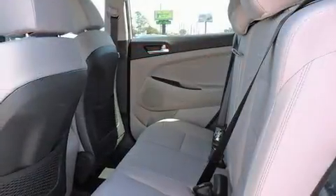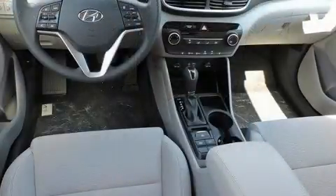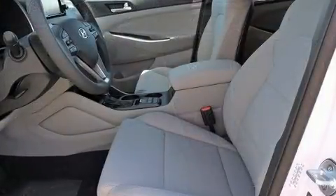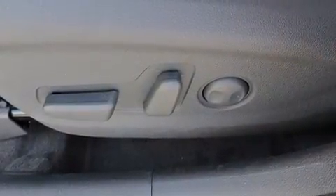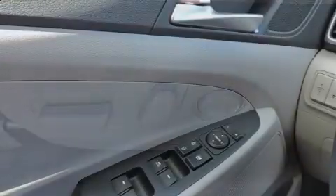Hyundai prioritized comfort and style by including a rear window wiper, adjustable headrests in all seating positions, an outside temperature display, heated seats, heated door mirrors, blind spot sensor, and more. Audio features include an AM/FM radio, steering wheel mounted audio controls, and six speakers providing excellent sound throughout the cabin.